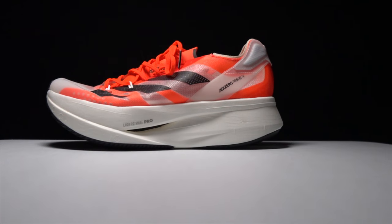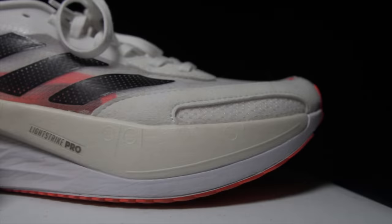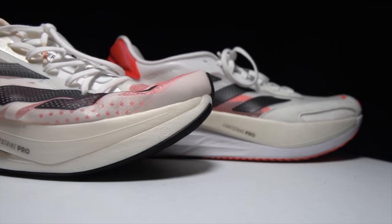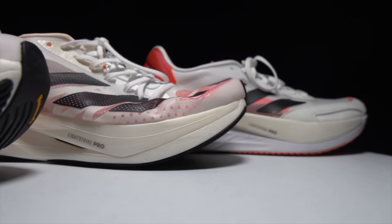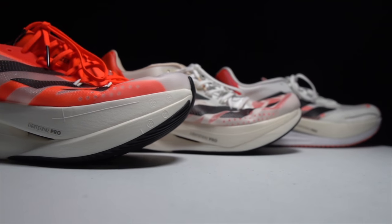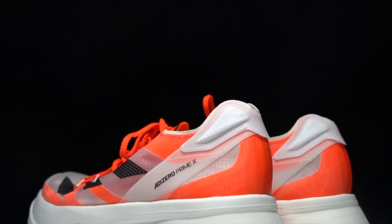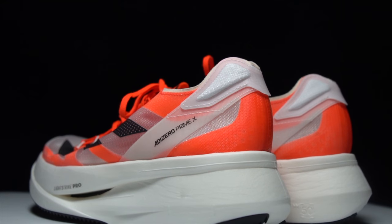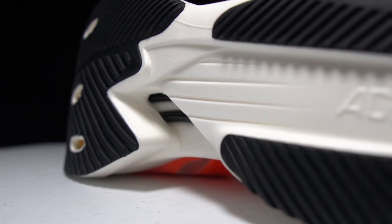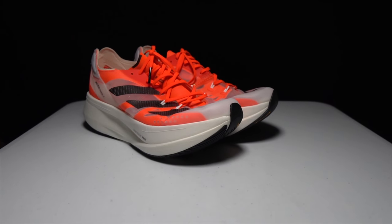In 2021, Adidas let its designers go absolutely insane. It took its most successful running franchise, the Boston, and completely redesigned it. It took the best racing shoe of 2020 and completely redesigned that too. And the craziest shoe of them all for 2021 from Adidas is the Adidas Prime X — this shoe is just absolutely bonkers in every imaginable way. Has Adidas completely lost their mind, or is this just crazy enough to work? Time to lace up the Prime X and take them for a run.